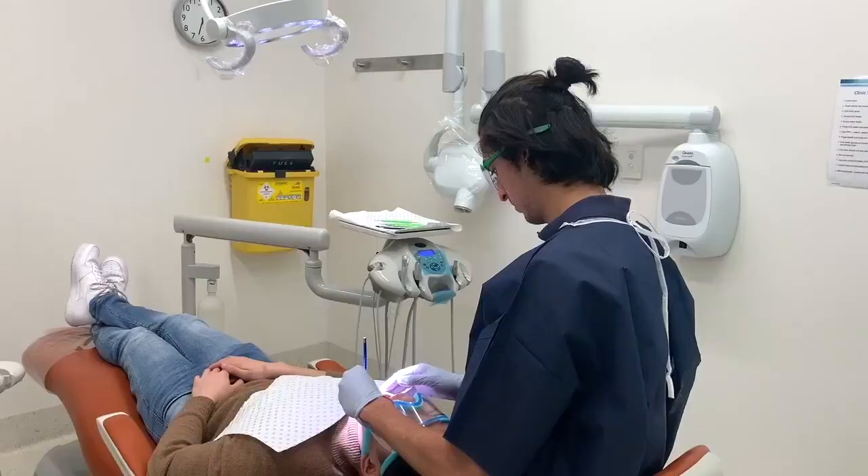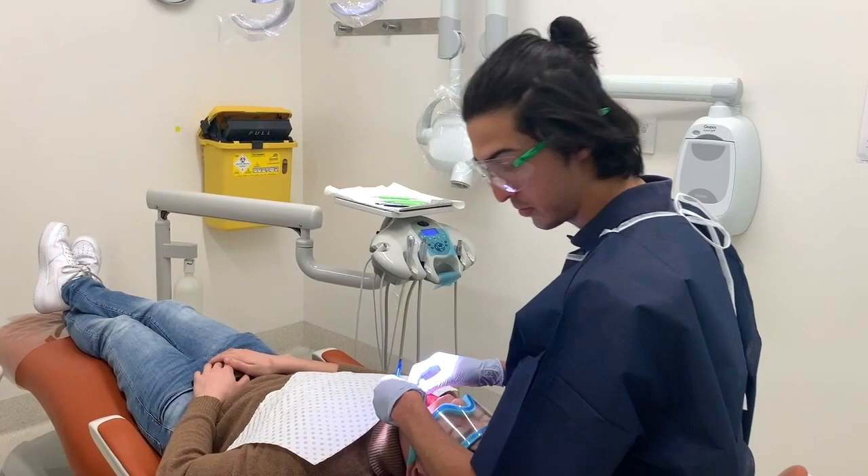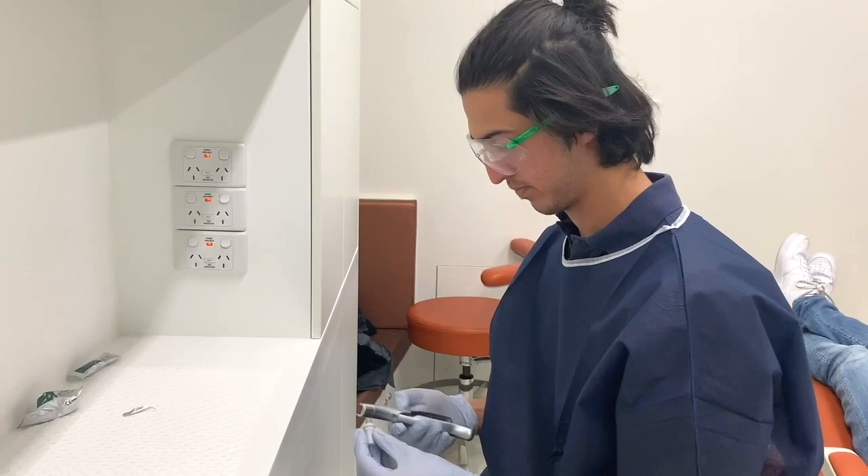Now the prep looks pretty good. Okay, I've got the GRC.